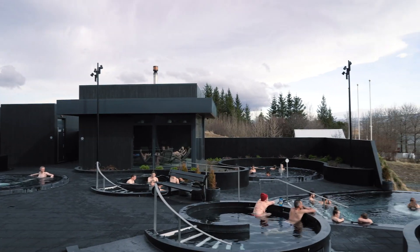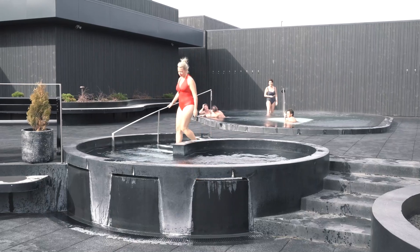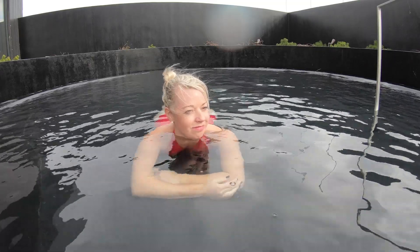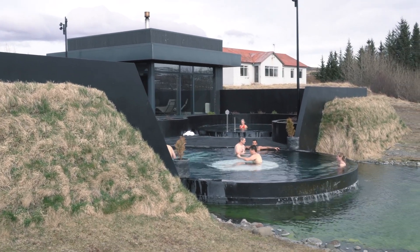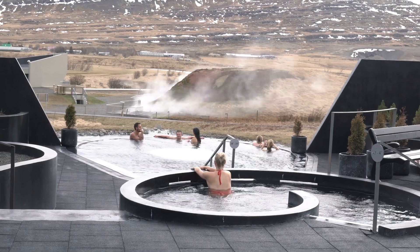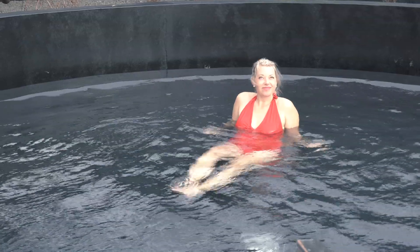Once you get changed, put on your bathrobe and head outside. There are five different hot pools to choose from, each at a varying temperature. I recommend starting with the least hot one and working your way up, just taking your time, relaxing, and enjoying the scenery. Hot pools are such a big part of Icelandic culture, and because of its location and uniqueness, it's likely you'll see locals relaxing here too.